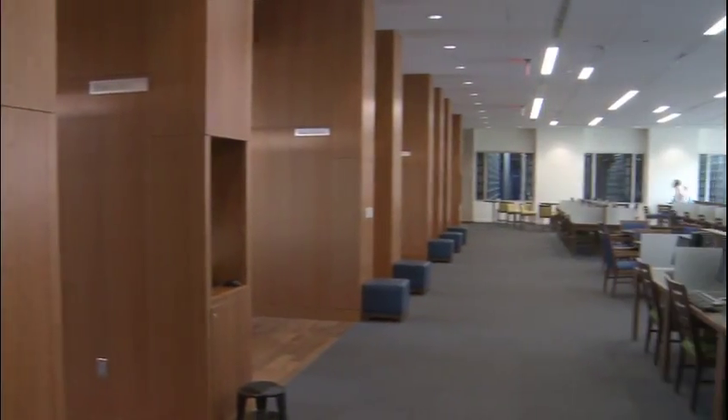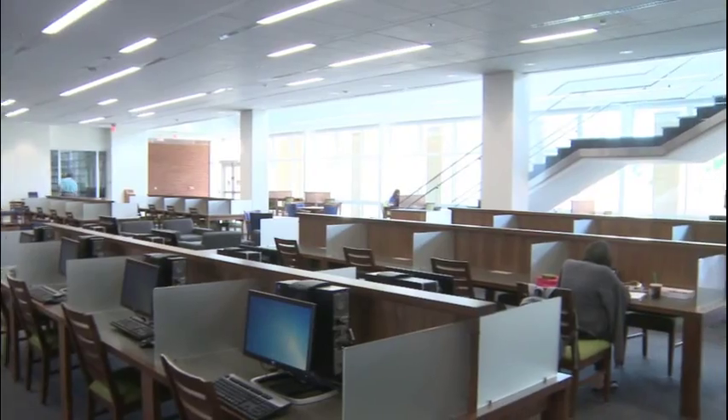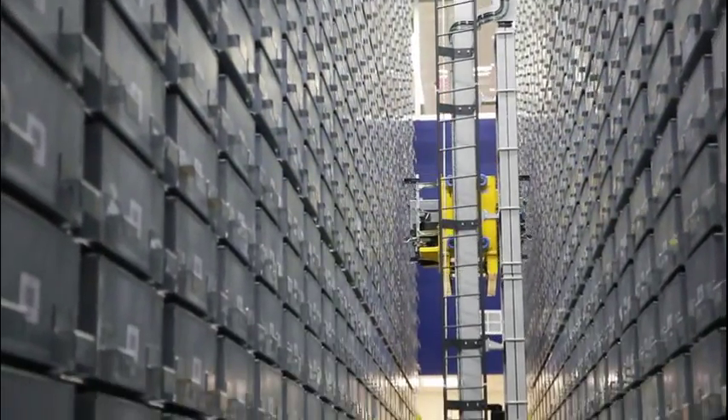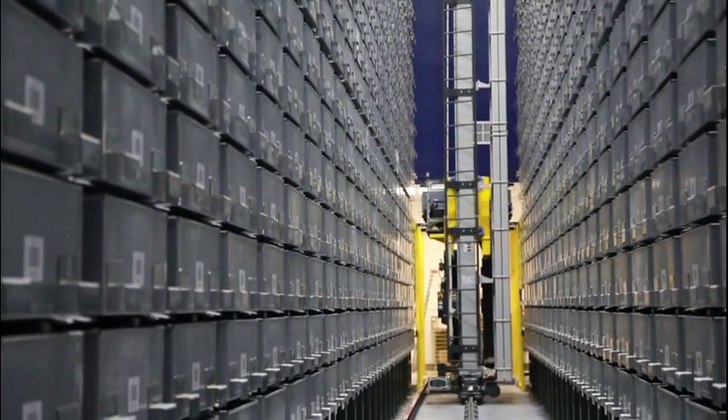The ASRS is a positive impact to the university, especially the library, because it saves one seventh of the space compared to traditional book shelving, which allows us to have a lot more space for casual seating, group study rooms, and even a food court in the building that wouldn't have been possible without the ASRS. It also allows students to retrieve books much more quickly. Usually libraries resort to off-site storage, where you might wait several days for your book. Here, once you request your book from the ASRS, you'll have it within five to ten minutes.